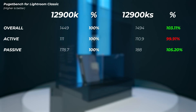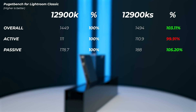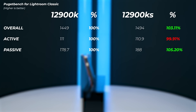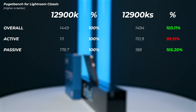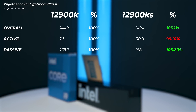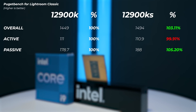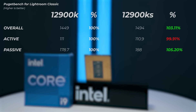In Lightroom Classic, the 12900KS is 3.1% faster in the overall score. Interestingly, the passive score — which covers multi-core tasks like exporting photos, creating panoramas, and merging images — is where the real performance gain comes from. The active score is essentially identical between the two, within 0.09% of each other, which is surprising given the 7% single-core advantage seen in synthetic benchmarks.